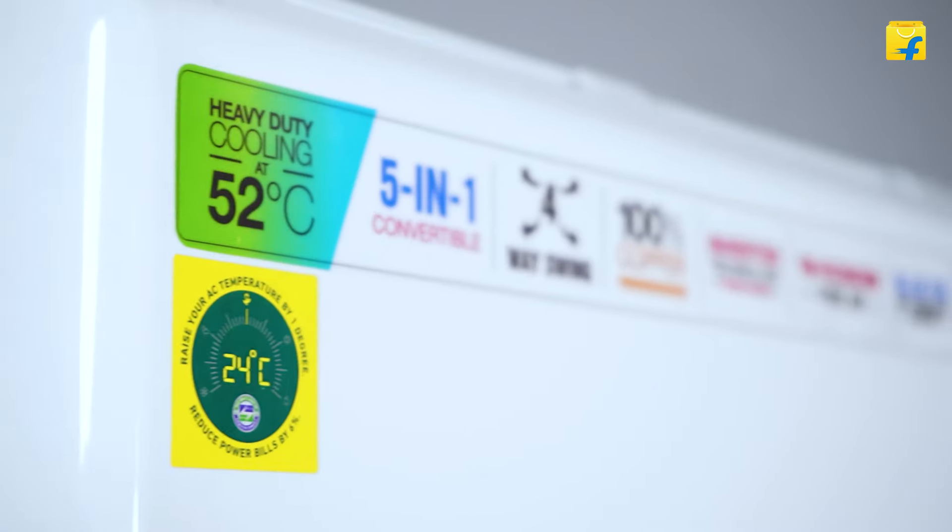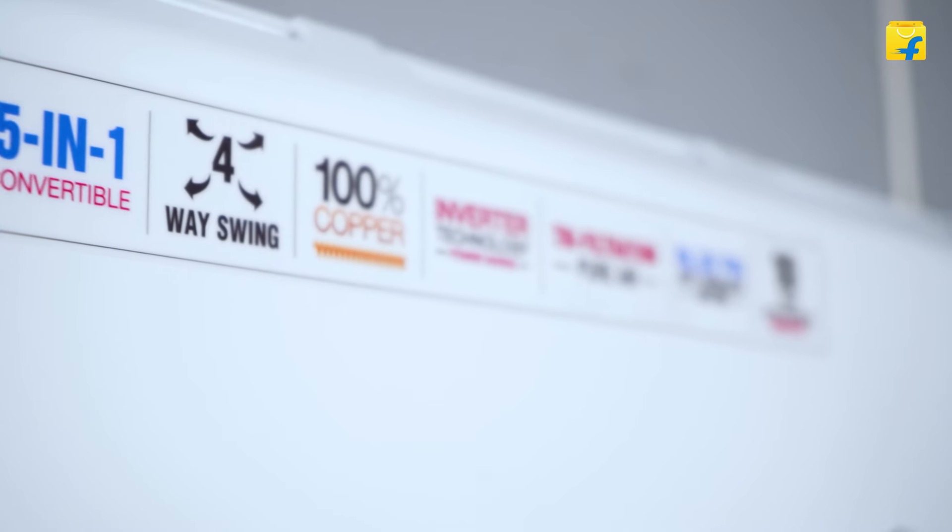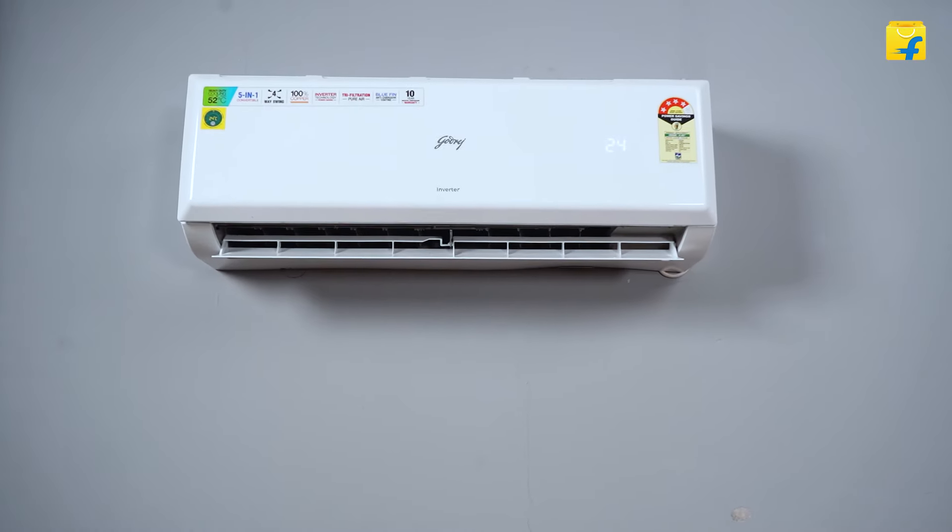First up, let's talk about versatility. The 5-in-1 Convertible Cooling System in this AC lets you tailor the cooling performance to your exact needs. Whether you are facing a blistering heatwave or enjoying a mild day, you can easily adjust the cooling capacity. It's ideal for adapting to different weather conditions and room sizes.